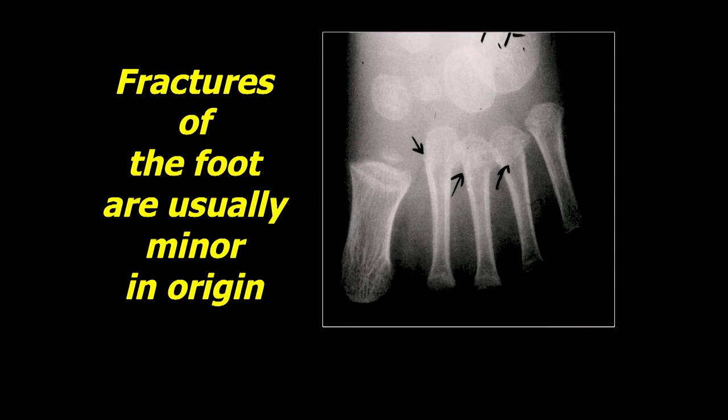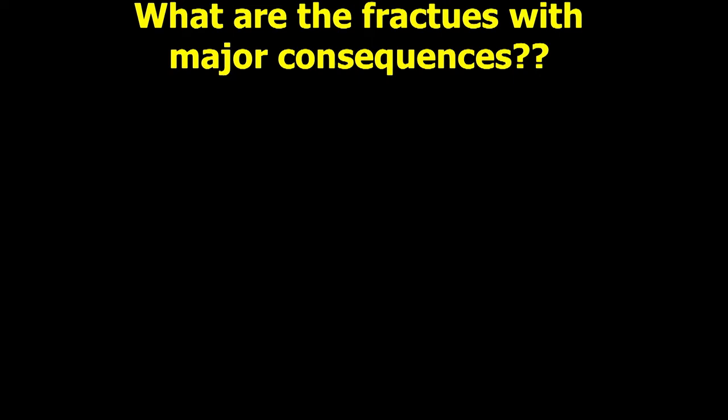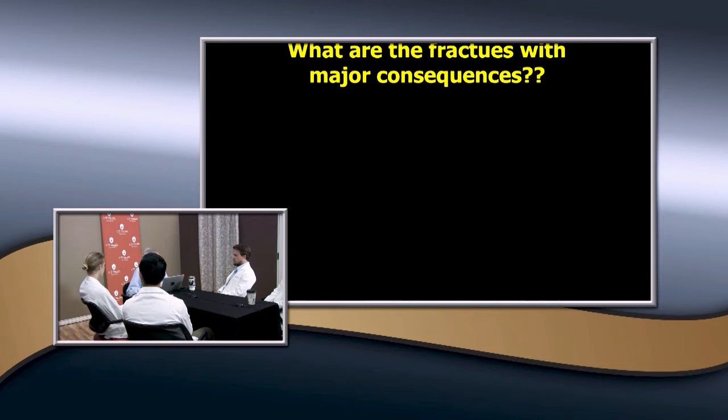So they're usually minor fractures, and here's a good example. This is a patient that fell and had a minor injury with some swelling, and here you can see these fractures at the basis of the metatarsal — they're undisplaced. These usually just require nothing more than simple immobilization, and they usually heal pretty rapidly. Now, there are some fractures that have major consequences. What are those fractures in the foot that can give lots of problems if not treated appropriately?